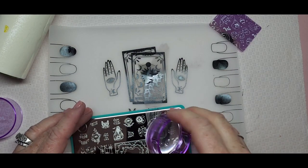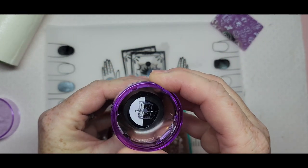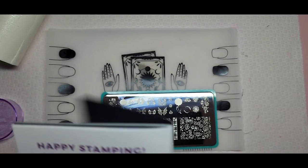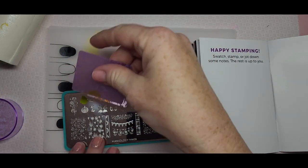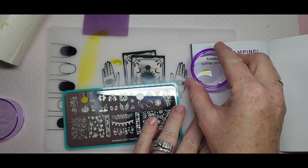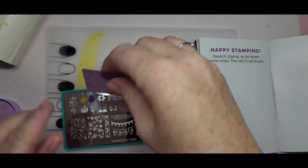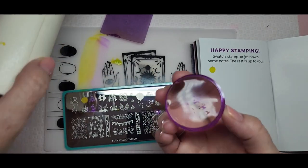I wanted to do the little tarot card designs with the gray polish — so much fun to stamp. I'm swatching on the back of the little guide booklet, which has space for swatches and notes — I love that! I put the green color down for the pumpkin shape, then took the purple and did the jack-o-lantern face over it. Those are called layering stamps — the bow design has that too. I'm excited to play around with these more.